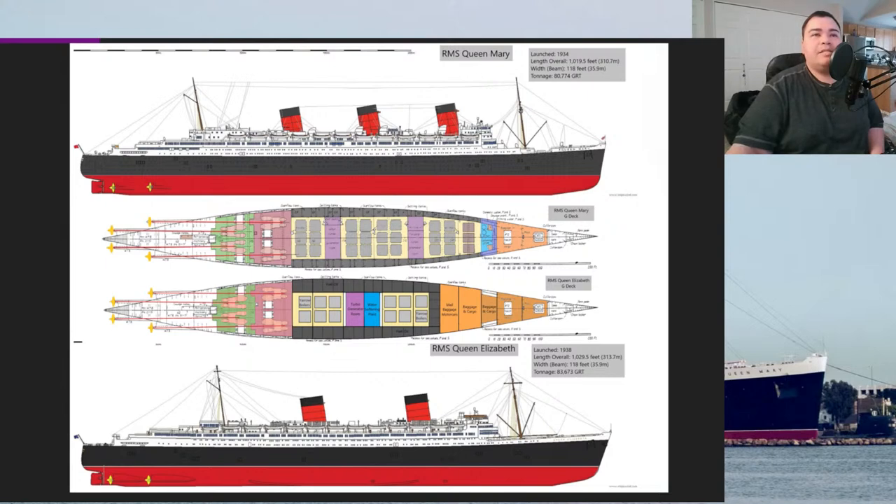El Cruz says hello and compliments the videos and Disney content — thank you, I work very hard on those. Octarian asks: imagine if Long Beach had bought not just the Queen Mary but also the Queen Elizabeth. That would have been amazing — Long Beach would have had the last two of the largest ocean liners ever built, though I suppose Queen Mary 2 is technically the largest ocean liner ever built.